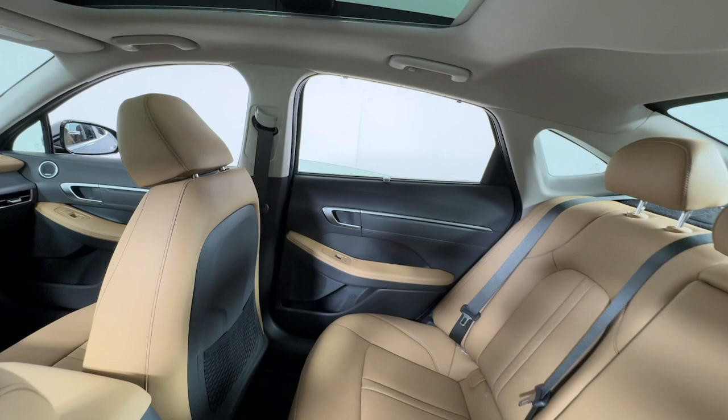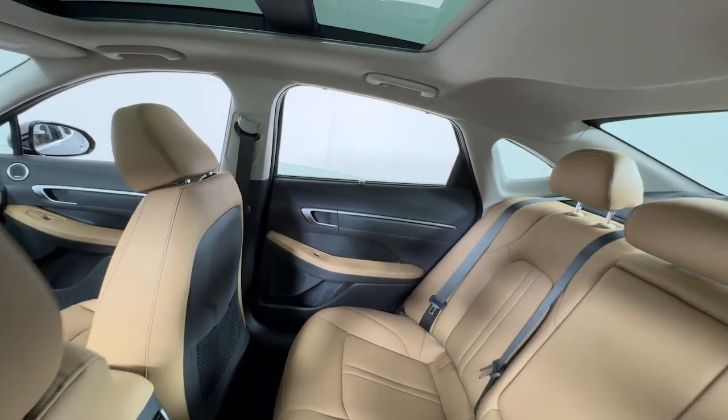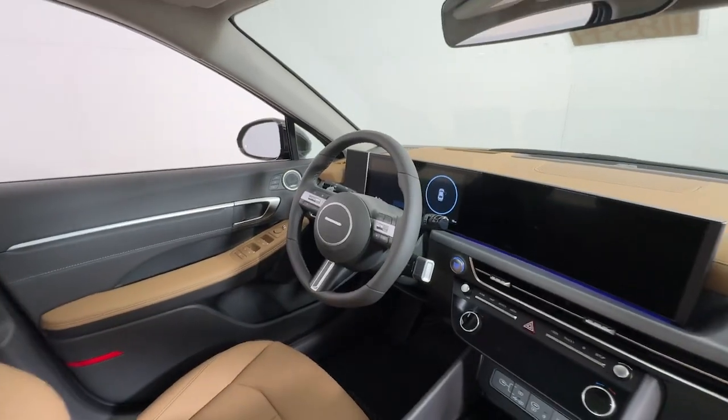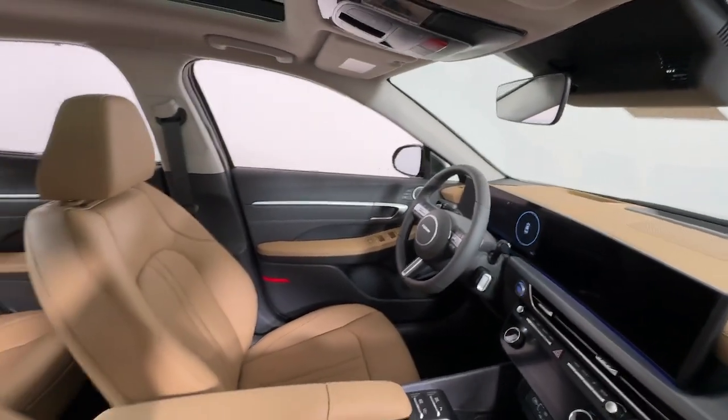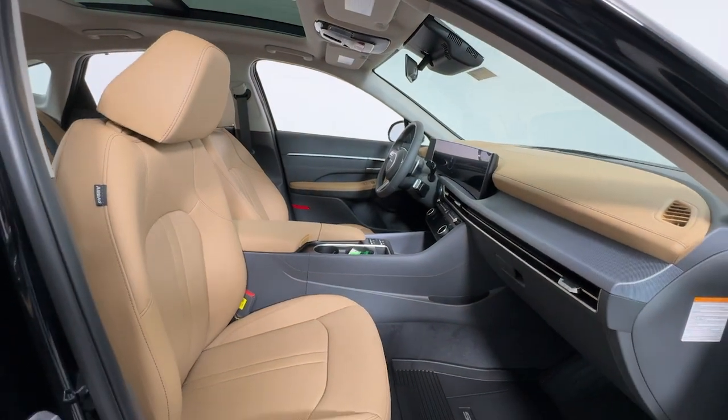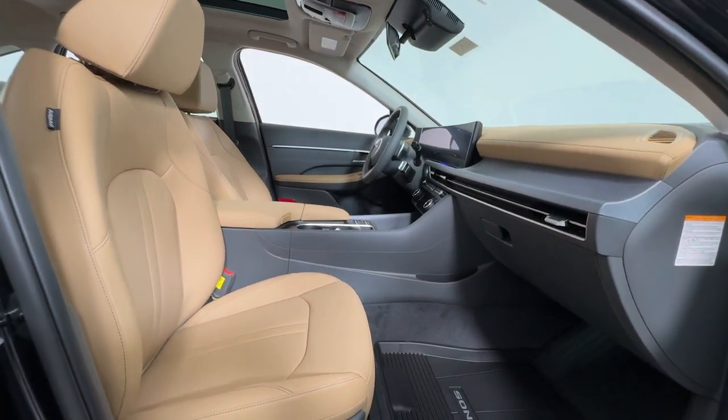These are just some of the great options this vehicle comes with: heated steering wheel, Apple CarPlay and/or Android Auto, head-up display, navigation system, keyless entry, moonroof, satellite radio, heated mirrors, lane-keeping assist, and power passenger seat.